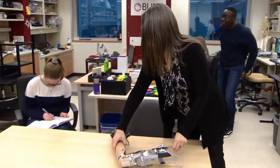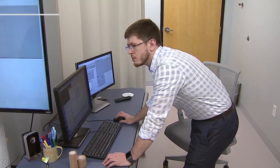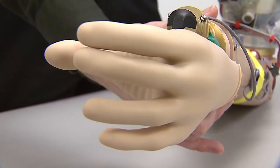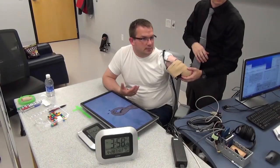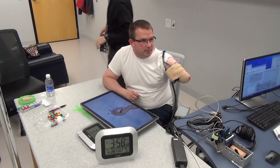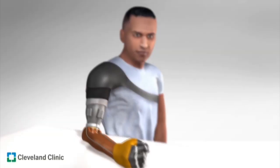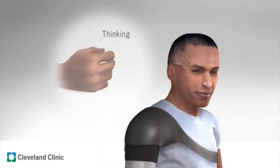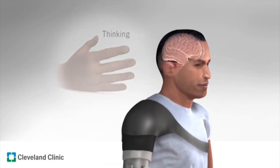Dr. Jacqueline Hebert has teamed up with the Cleveland Clinic in Ohio, as well as the University of New Brunswick, to conduct a study to try to solve that problem. Anderson is one of her patients and one of six people with arm amputations who took part. When an amputee with a motorized hand thinks about grabbing an object, the hand responds, but the person can't feel it.